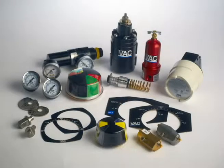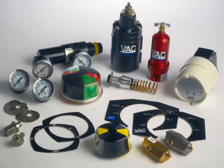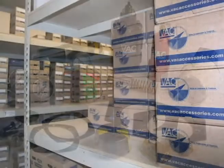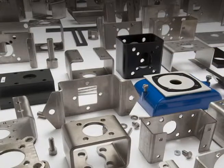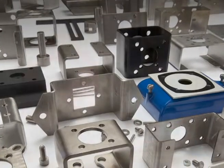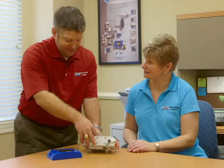Each positioner series is available with a broad list of features and accessories. Our extensive inventory of positioners and various accessories, including our retrofit mounting kits, is why over 95% of our orders ship within 24 hours.